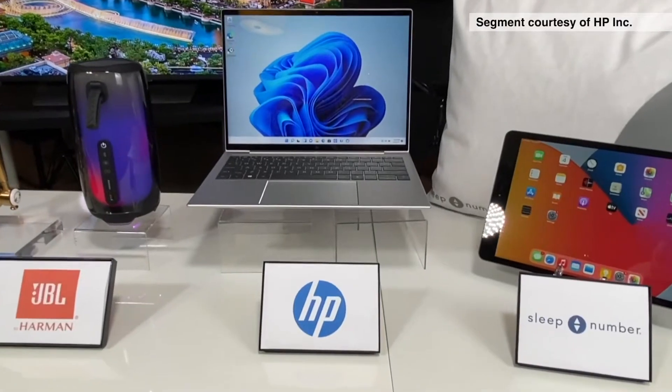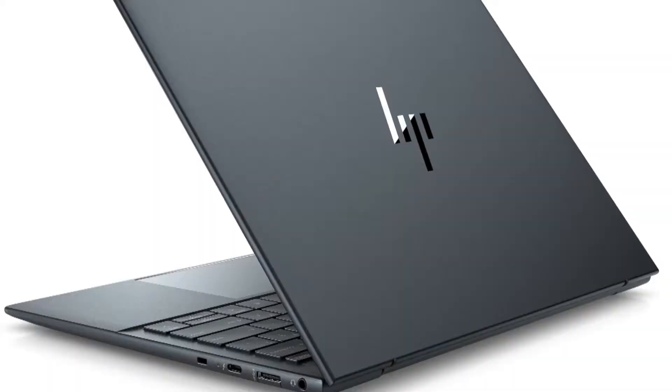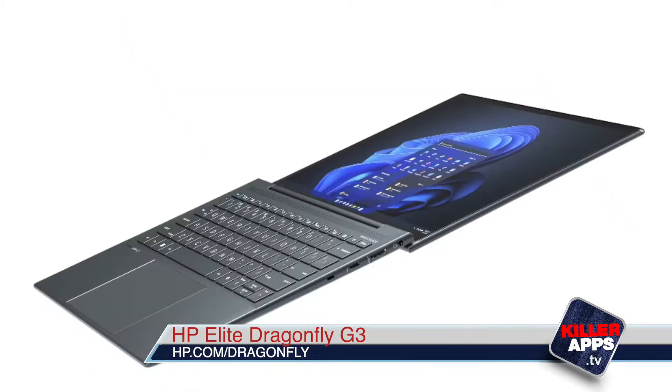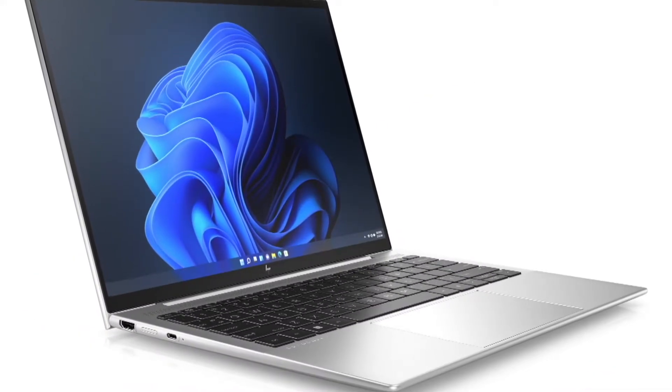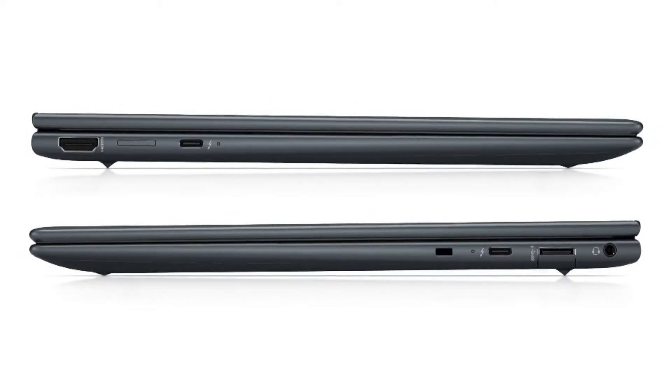This is the HP Elite Dragonfly G3. This is going to be great for business people and professionals on the go. It weighs less than one kilogram, super portable. It's got a three-by-two screen ratio, which means you just get much more screen. I love the AI-driven audio technology in it that optimizes your voice clarity.